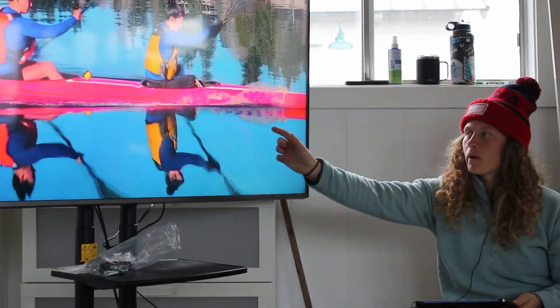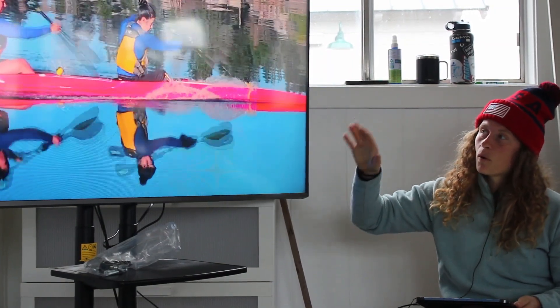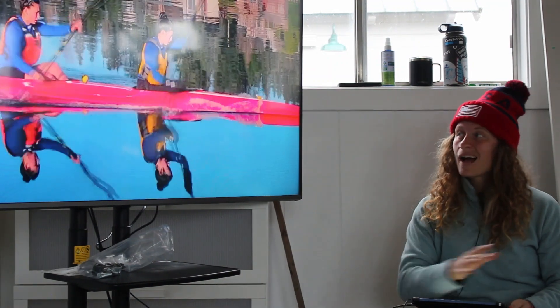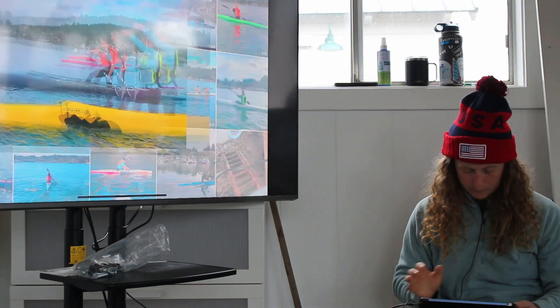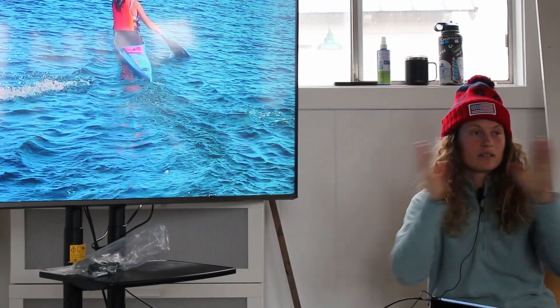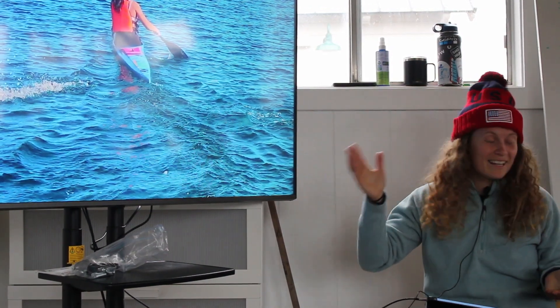They have some resistance on, so the power is just a little late and they're trying to grab the water a little late. But when they're driving and trying to move their bodies past that blade, you can kind of see the frequency is a little higher.